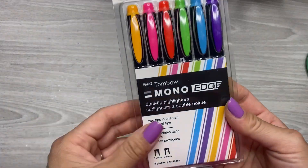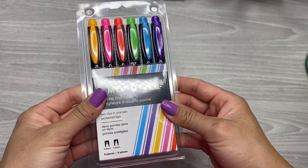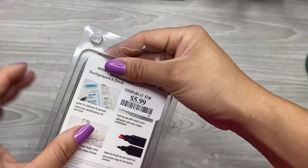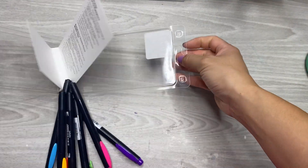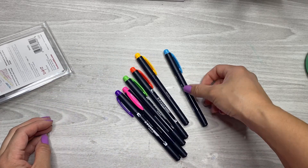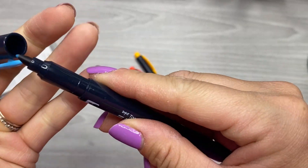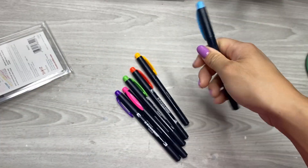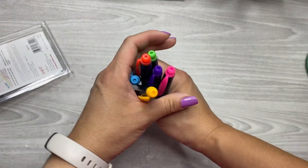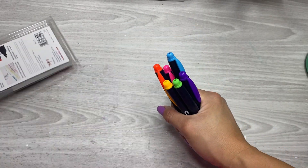Then I grabbed these at TJ Maxx, but I've seen them at Michael's and Joanne's. These are dual tip highlighters by Tombow — two tips in one pen. They were six bucks, which is pretty good. There's the chisel tip and the fine point. These are going to be really fun to use in my wellness journal for color coding and tracking certain things.